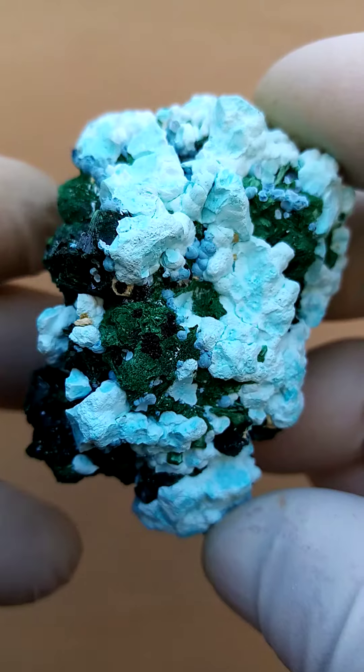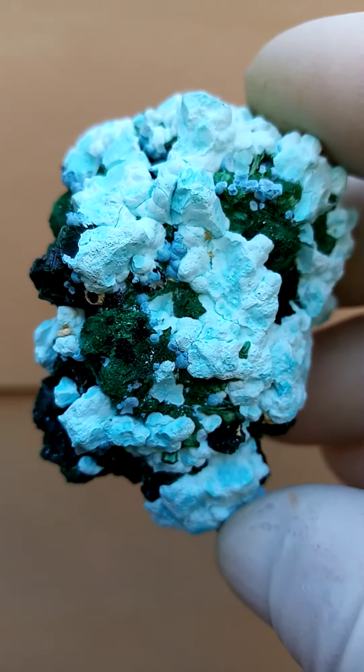You see those little beige crystals? Those would be little barites, which is also quite unusual.